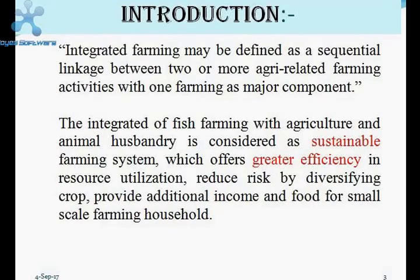It is important nowadays because the land holdings of fish farmers are continuously decreasing day by day. So it is better to use small areas for agricultural purposes in an optimum and sustainable way with greater and improved efficiency.